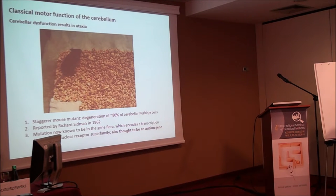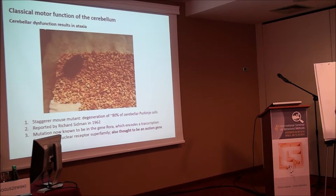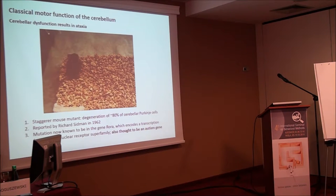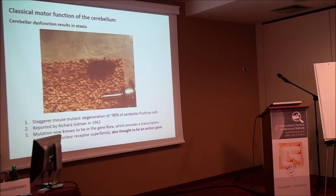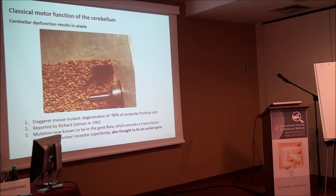Here is a video of a classic mouse mutant called Staggerer. This animal clearly has ataxia — it has trouble getting started, wobbles back and forth, and has trouble righting itself. This animal loses about 80% of its Purkinje cells. It was first reported by Sidman in 1962, and we now know the gene is ROR alpha, cloned by Bruce Hamilton in the 90s.